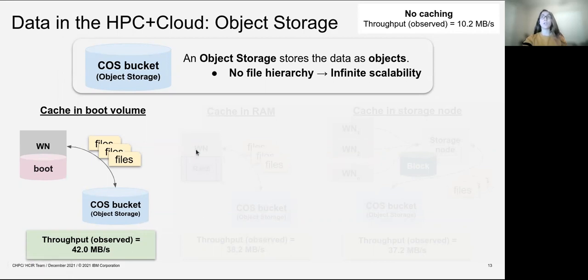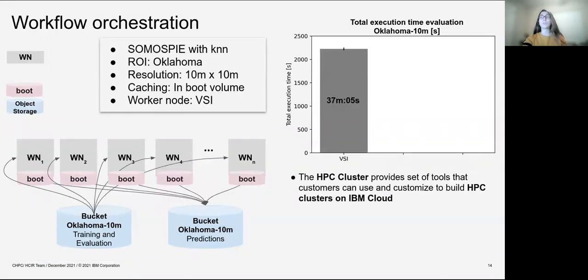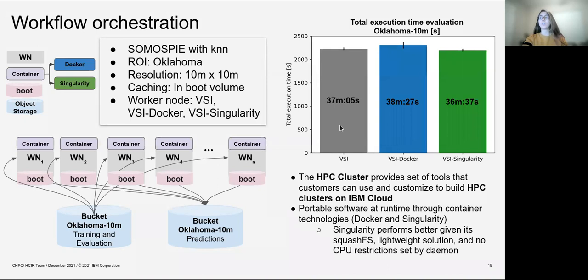Once we confirmed our data is in the cloud, we moved into workflow orchestration. We used the HPC cluster that provides tools customers can use and customize to build HPC clusters on the IBM cloud. It behaves as a regular cluster where you can use the LSF scheduler to set the number of worker nodes, with your data in object storage instead of a file system. We ran Oklahoma at 10 meters using virtual machines on IBM cloud. This HPC cluster also offers portable software solutions at runtime through container technologies such as Docker and Singularity, and we observed performance improvements with these portable software solutions.